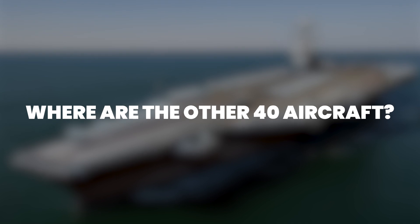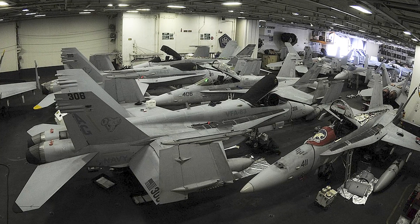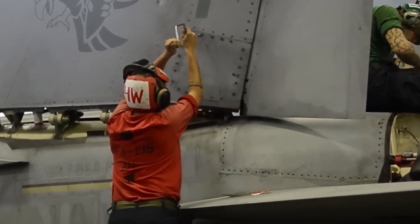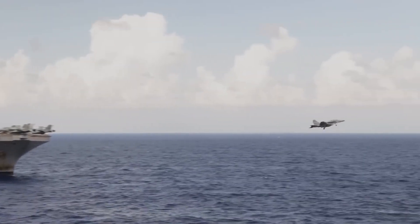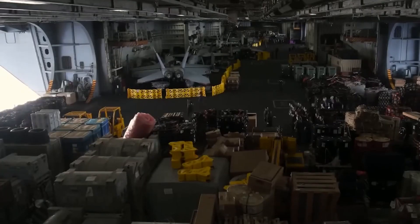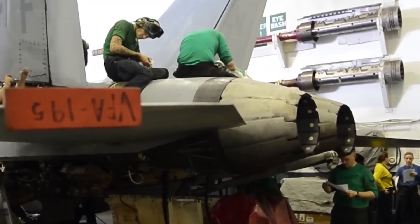Where are the other 40 aircraft? They're hidden two decks below the flight deck in a hangar bay most people don't know exists. This enclosed parking garage at sea stores more air power than most countries possess, and the engineering required to move billions in aircraft between decks reveals capabilities that make American carrier operations unreplicatable. Welcome to Flight Deck — today we're exploring where aircraft carriers actually store their massive air wings, and why the hangar deck represents some of the most sophisticated spatial engineering ever deployed at sea.